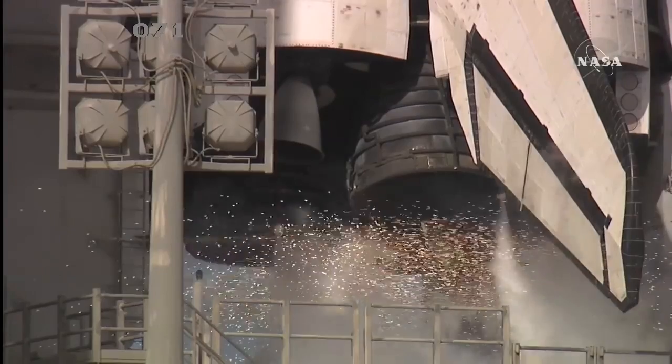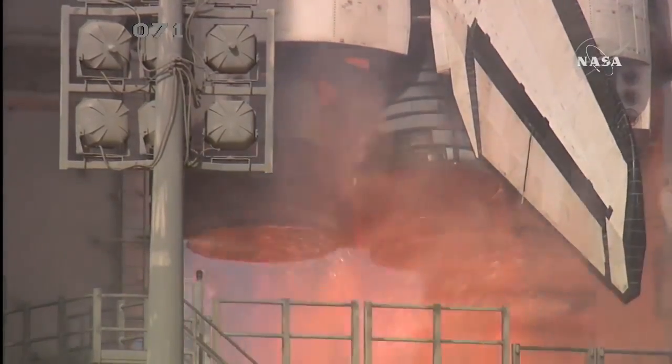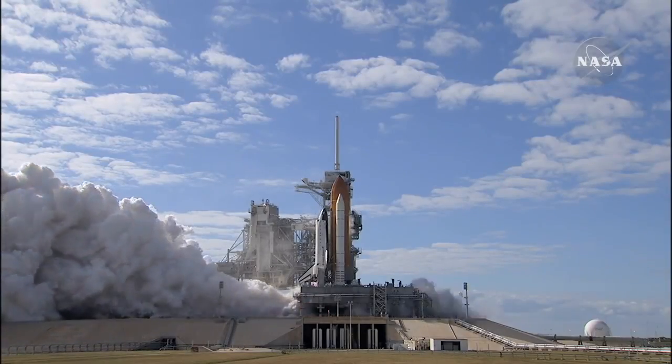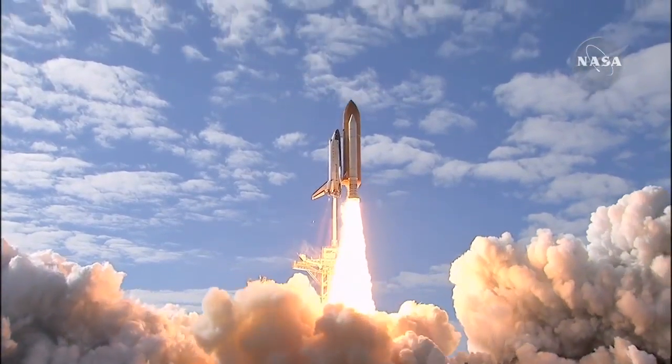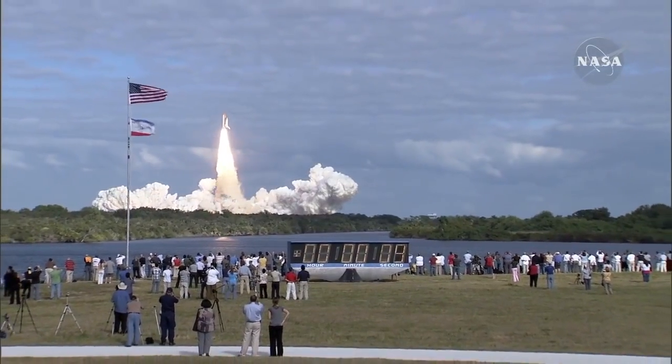T-10, 9, 8, 7, 6, 5, 4, 3, 2, 1, 0. Liftoff of Space Shuttle Atlantis — a mission to build, resupply, and to do research on the International Space Station.